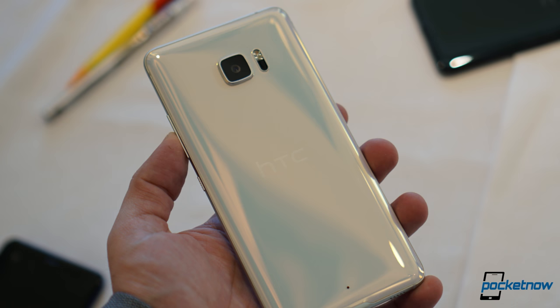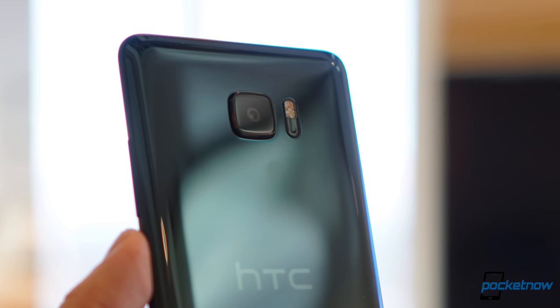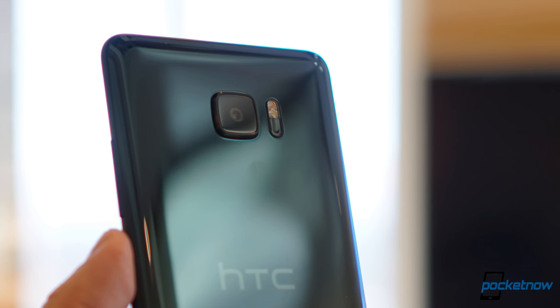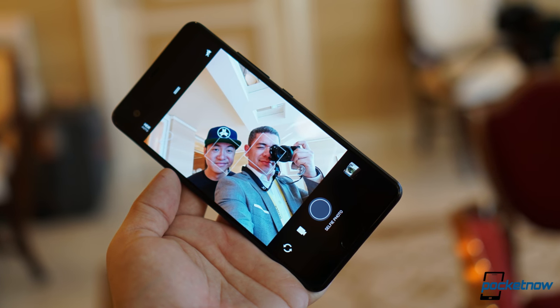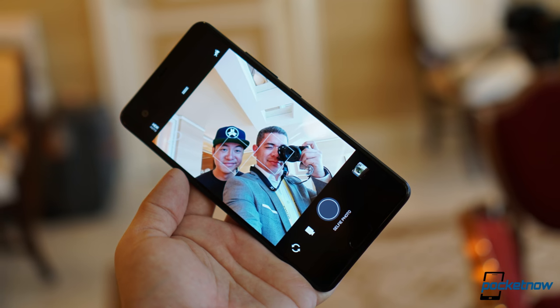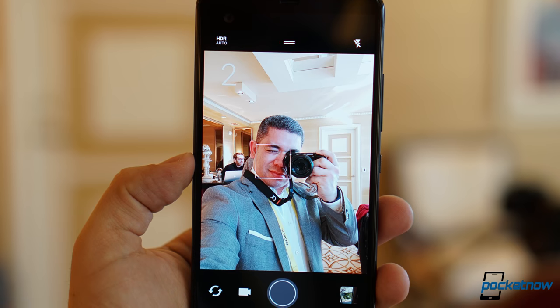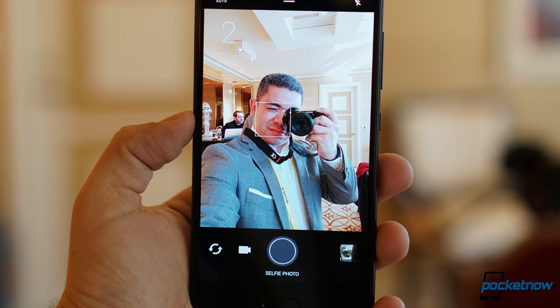When it comes to the cameras, we pretty much have the same combo we saw in the HTC 10, which is not bad. We have a 12 ultra-pixel camera at the back with f1.8 aperture. What makes the front camera cool is that even though we have a 16-megapixel camera at the front, it can become a 4 ultra-pixel camera if you want better performance in low light. We still can't confirm if this will be optically stabilized like on the HTC 10.